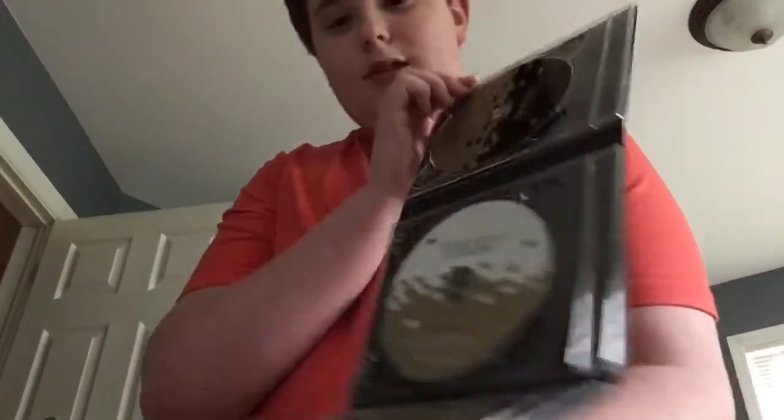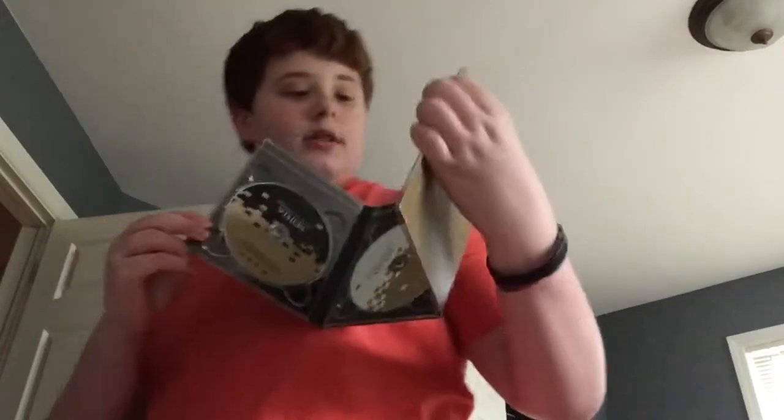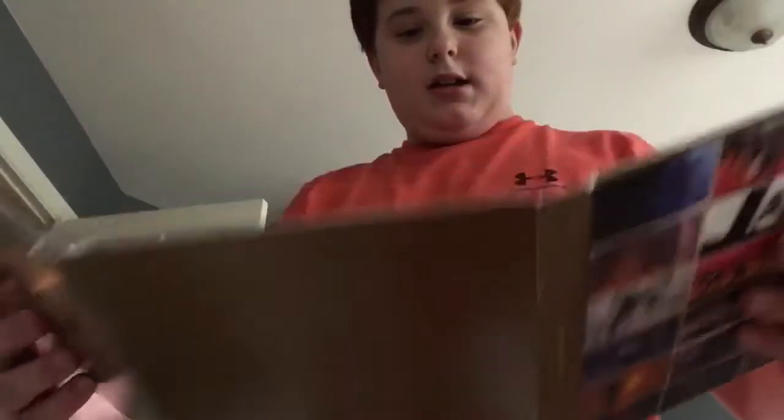I forgot to show you — in the 'Michael Jackson Vision' set, it's like three DVDs, all in different colors. Two of them are gold and black, and then one of them has a golden body. It's pretty cool.